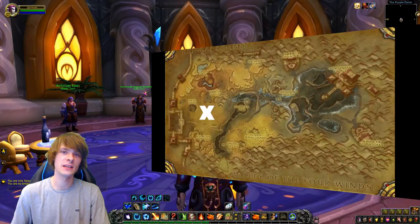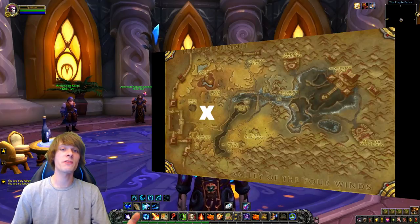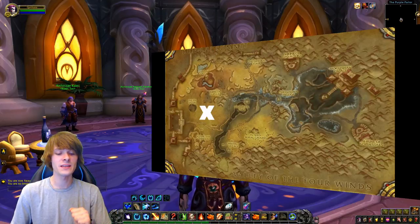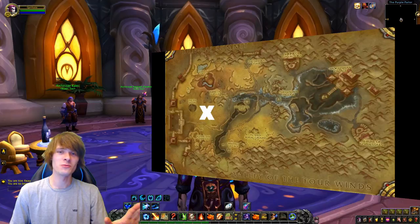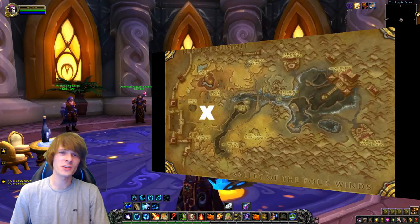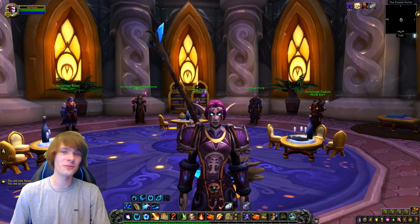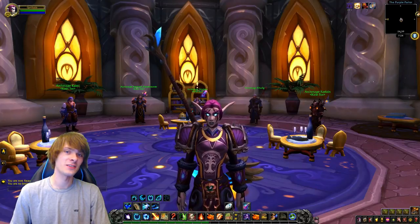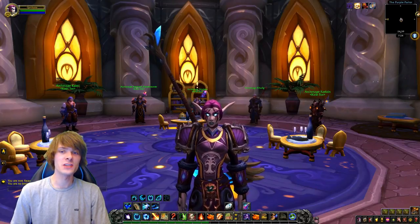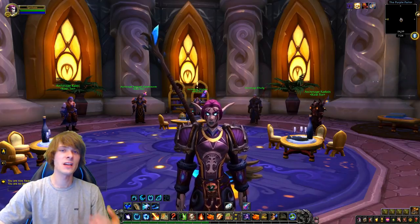That covers all five mats that are always in demand. As a bonus, every Shadowlands farm also qualifies — check the Worth It dashboard to see which Shadowlands materials are performing best on your specific server.